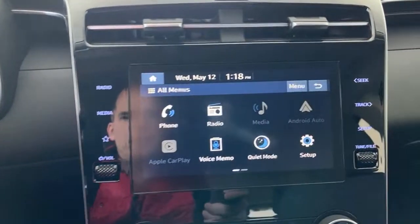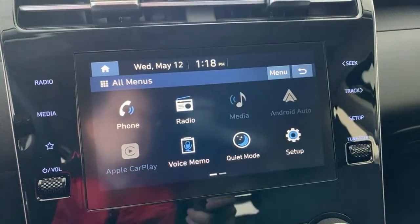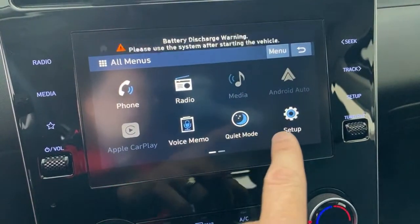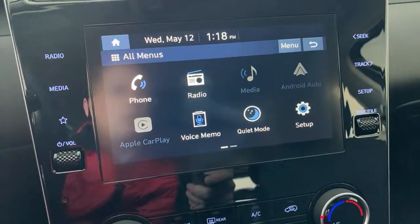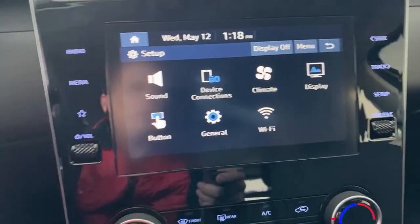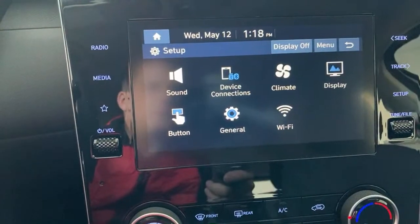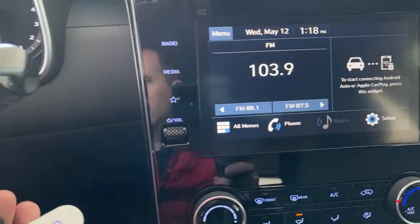Let's jump in here for a quick second and show you some menu items. There's a quiet mode, which means you can mute the back speakers and just keep the music quietly in the front — so if you have kids sleeping in the back, you can play your music on the front speakers only. In vehicle setup, you can see there's a custom button where you can change some settings. Wi-Fi is the key to making wireless Android Auto and Apple CarPlay work. Let's jump out and turn the key off — I want to show you the LED headlights.